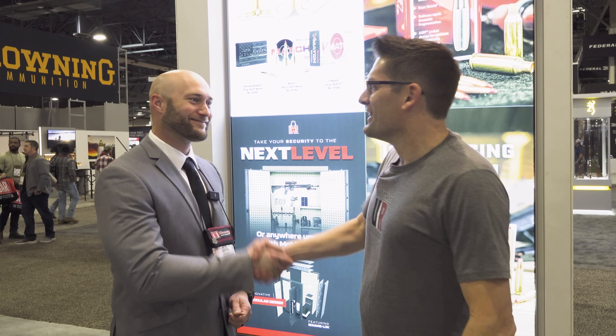Gavin Gough here from ultimatereloader.com. We're here at the 2024 SHOT Show at the Hornady booth, and I'm talking to Seth Swerczek. Seth, it's good to see you man. You as well, Gavin — thanks for stopping by.